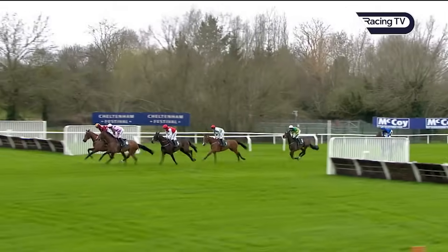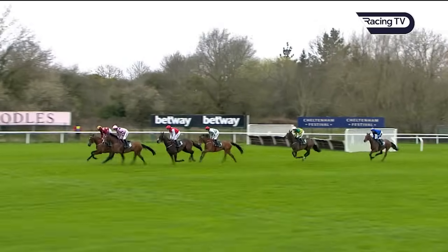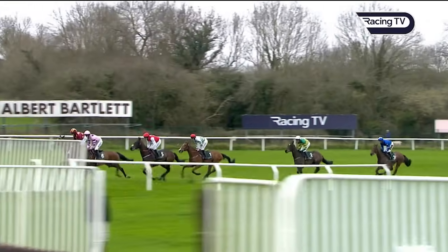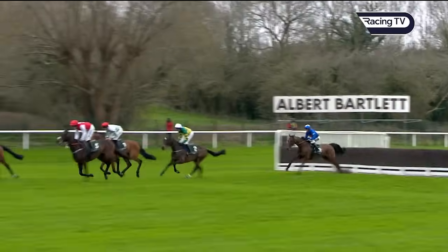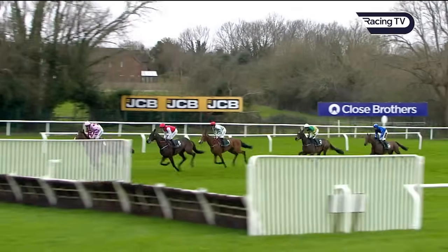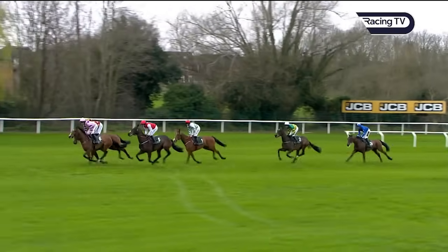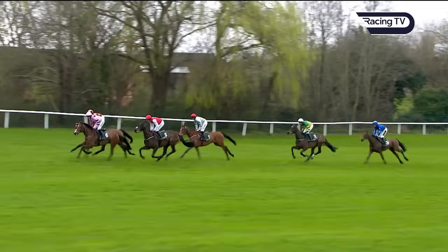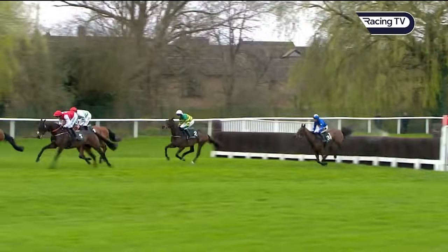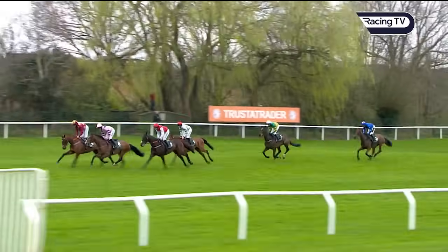The water jump, which this circuit is number four, will be the next fence. American Mike in a white and green jacket with a red cap is further back behind the leading trio, showing in fourth place as they take the water. Green and yellow — a favourite — Fact To File was next, and the blue Giovinco at the rear of the field. The first of the open ditches — they all take that in good style.